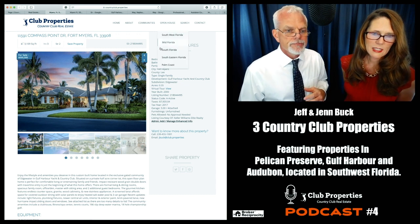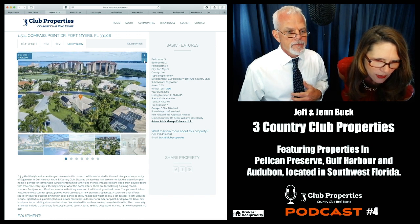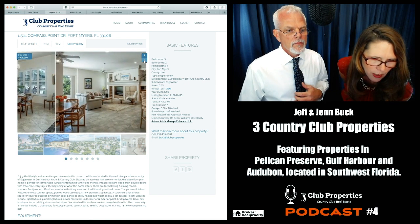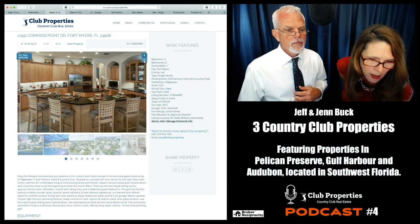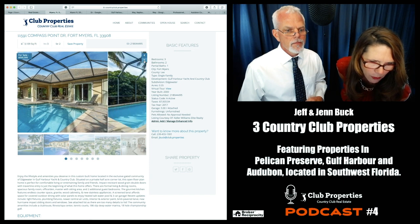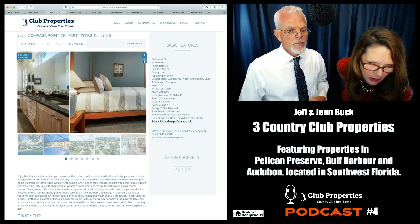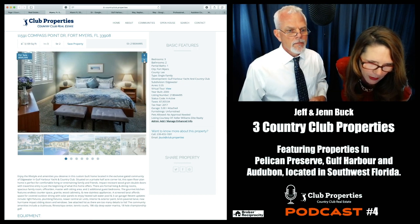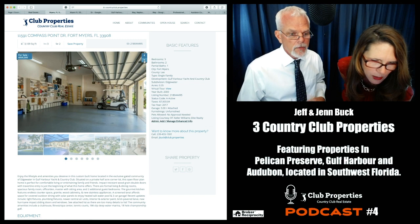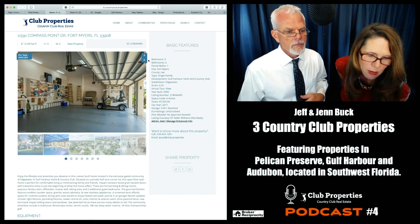This property has three bedrooms and two-and-a-half baths. It's a custom-built home on a private half-acre corner lot in the exclusive gated community of Edgewater, with an open floor plan, formal living and dining rooms, spacious family room, office den, master with sitting area, and two additional guest bedrooms. It has a gourmet kitchen, and community amenities include a clubhouse, fitness spa center, and tennis courts.